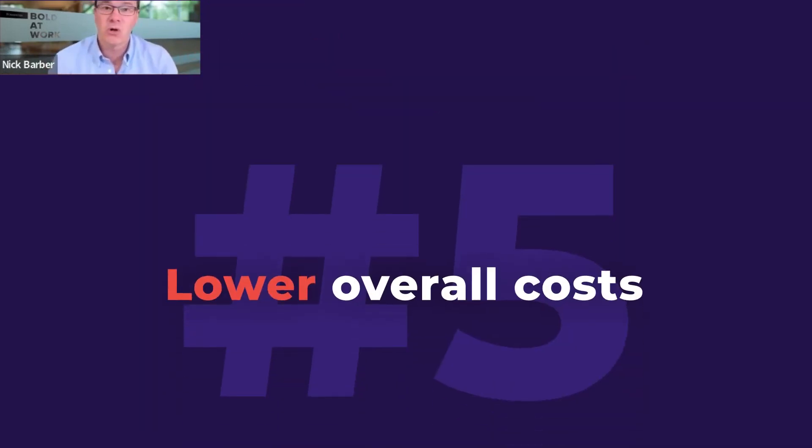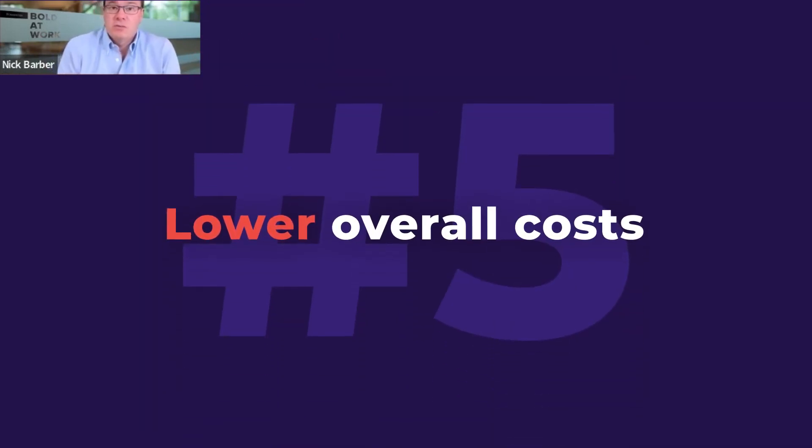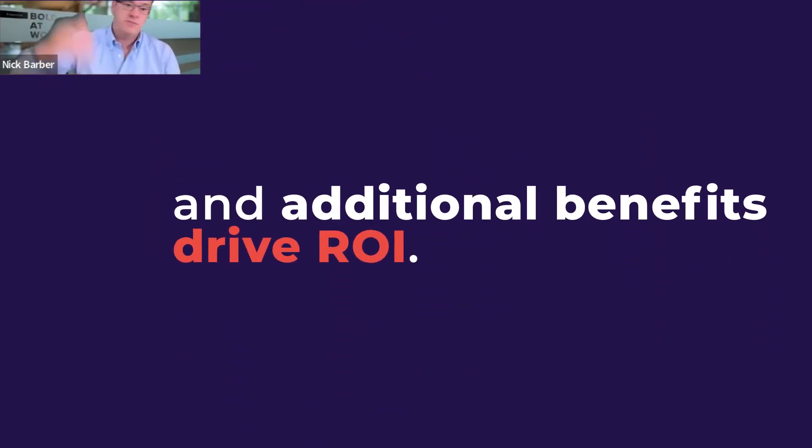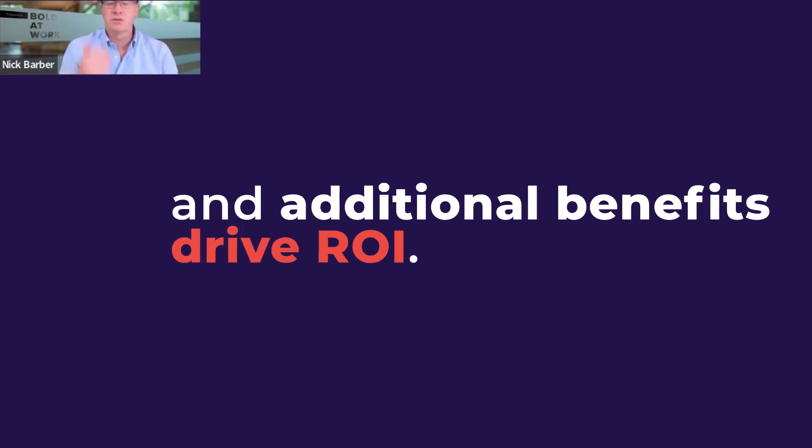And then also overall costs — what organization doesn't want to save money today. But what's important here is to think about the value. The lower overall costs, but all of these benefits that layer in over top of that means there's a lot more value to the scale that you're unlocking.